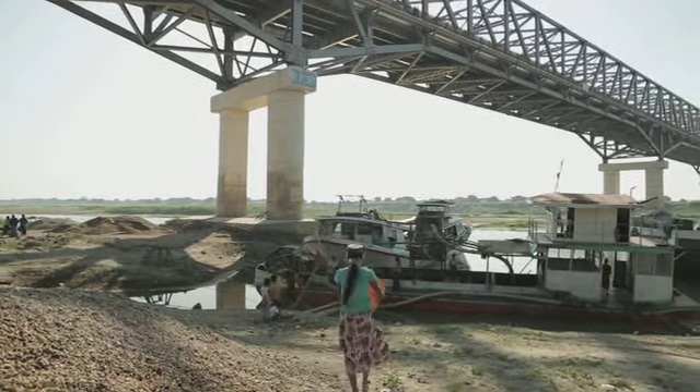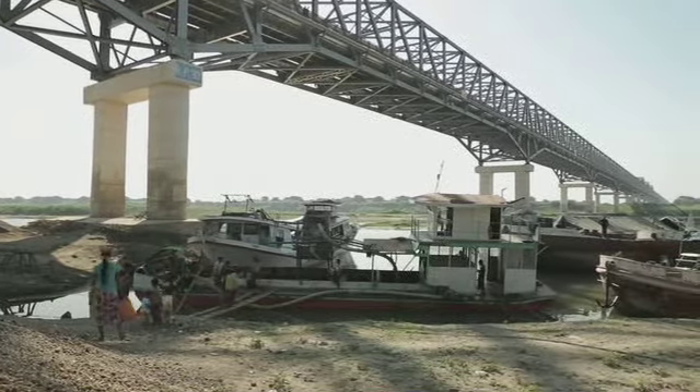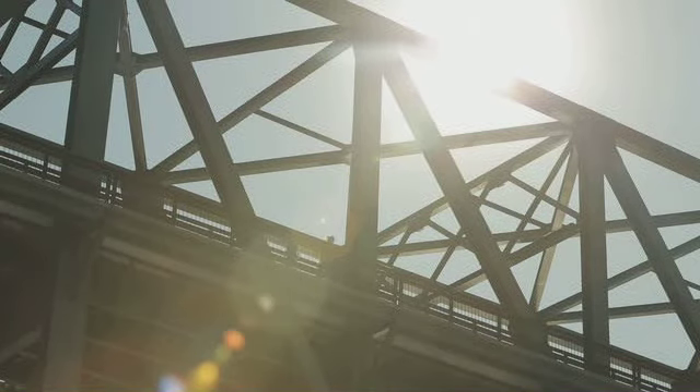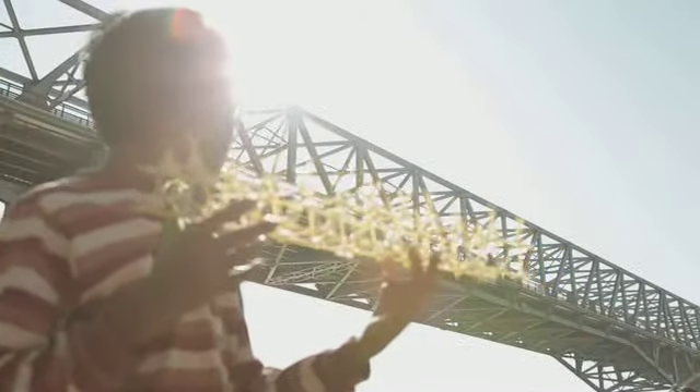Hier in Bagan hebben we een brug van 300 meter lang. Hij is niet gemaakt van noedels, maar van staal. Toch ziet de constructie er hetzelfde uit. Door de driehoeken is hij heel sterk.